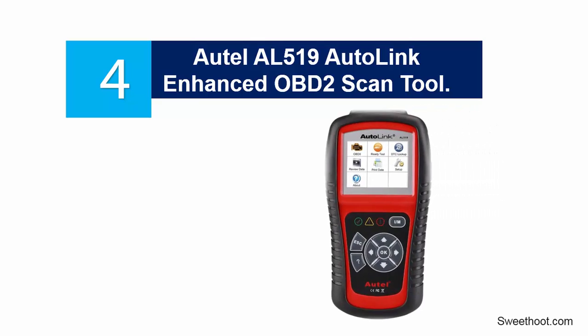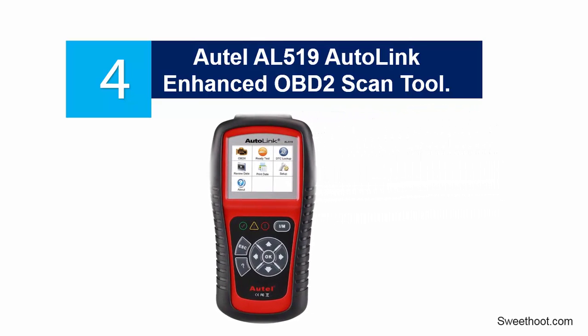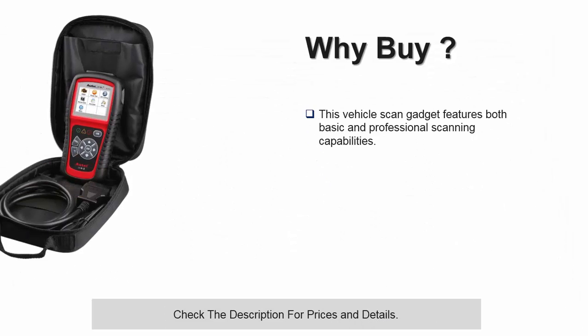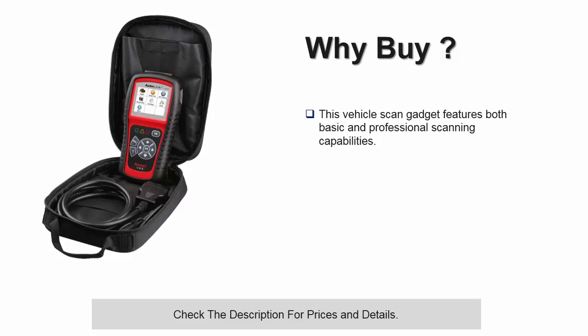At number 4: Autel AL519 Autolink Enhanced OBD2 Scan Tool. This vehicle scan gadget features both basic and professional scanning capabilities. If you are looking for a mid-range vehicle scanner that will offer you all the professional and advanced data readings that is affordable, then this might be the right one for you. It works fine with most vehicle models out there, although there are some exceptions where you may experience some hiccups, but this is not common with this gadget.